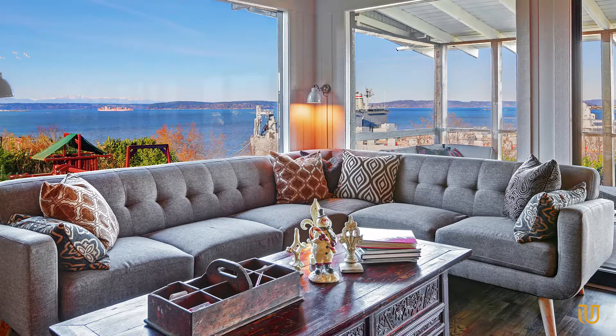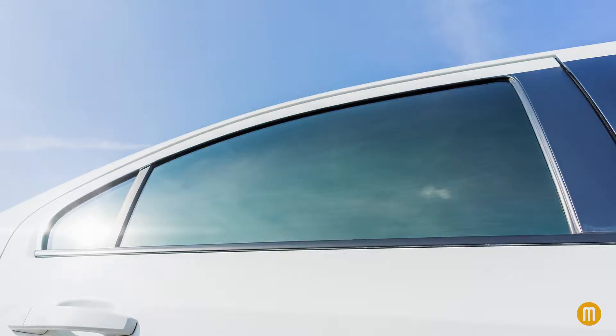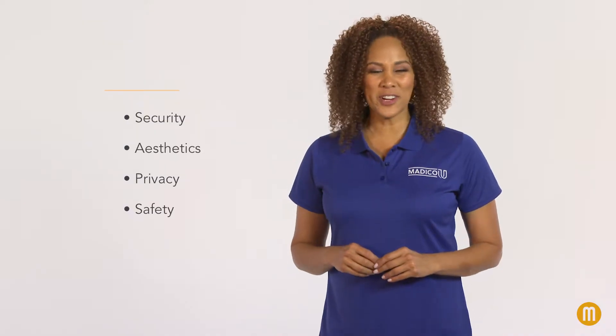Your job is to impress upon your prospects the importance of window film. Sure, it offers beauty to homes, commercial buildings, office interiors, and automobiles. Those are immediate tangibles, so check the boxes for them.